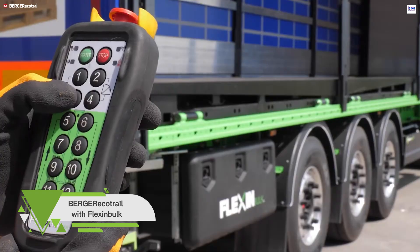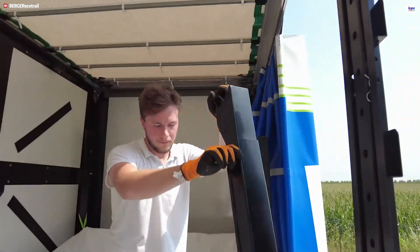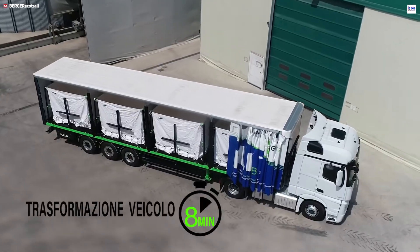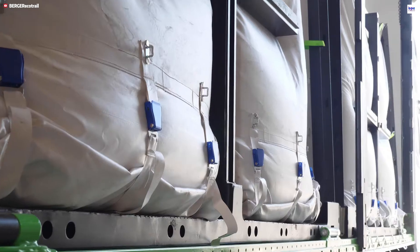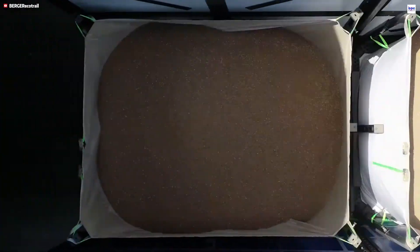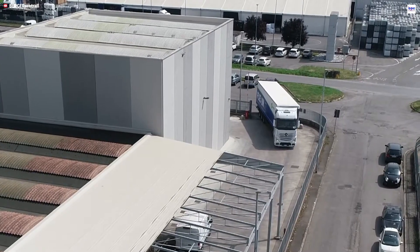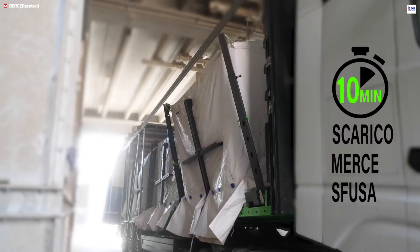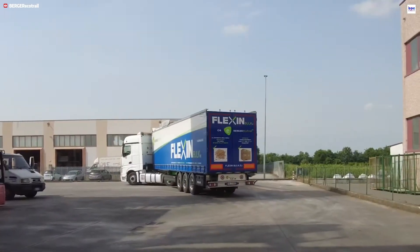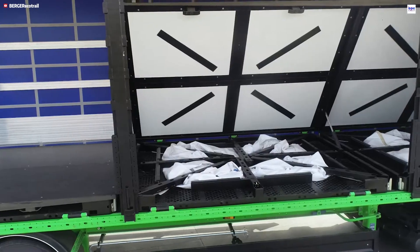The Berger EcoTrail with Flex and Bulk system is engineered to maximize efficiency by combining lightweight trailer construction with versatile bulk transport capability. Constructed with a high-strength steel chassis — S700MC — and optimized geometry, the trailer achieves an ultra-low tare weight while maintaining exceptional durability, allowing for significantly higher payloads per trip and reducing fuel use. The integrated Flex and Bulk system adapts the lightweight design for transporting a variety of bulk materials, including powders, granules, big bags, and palletized goods, through specialized flooring and reinforcement.